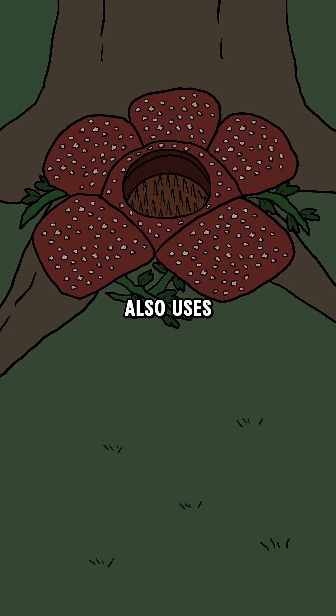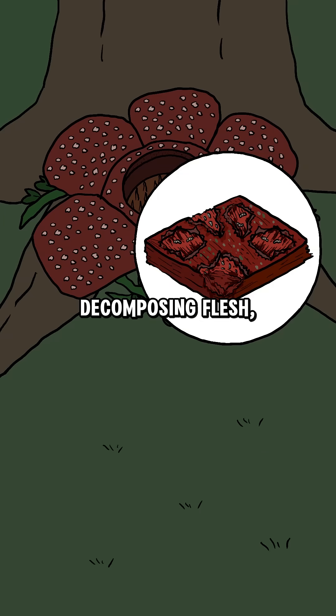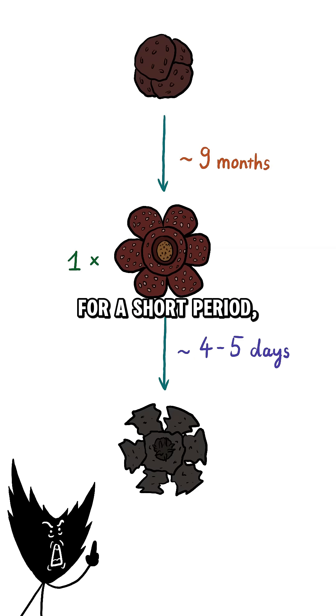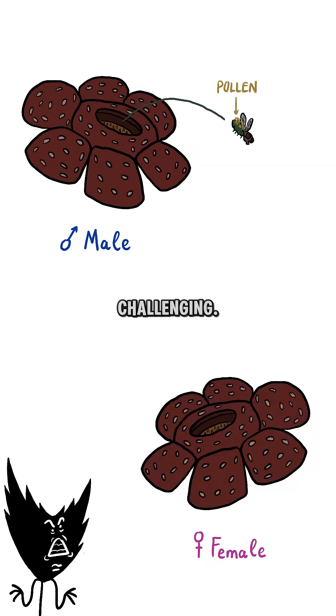Rafflesia arnoldii also uses its color and texture to resemble a dead animal. Its petals are dark reddish-brown with large white spots that look like decomposing flesh, further confusing the insects. However, in its lifetime, each Rafflesia arnoldii produces only one single flower and blooms for a short period, making the pollination process challenging.